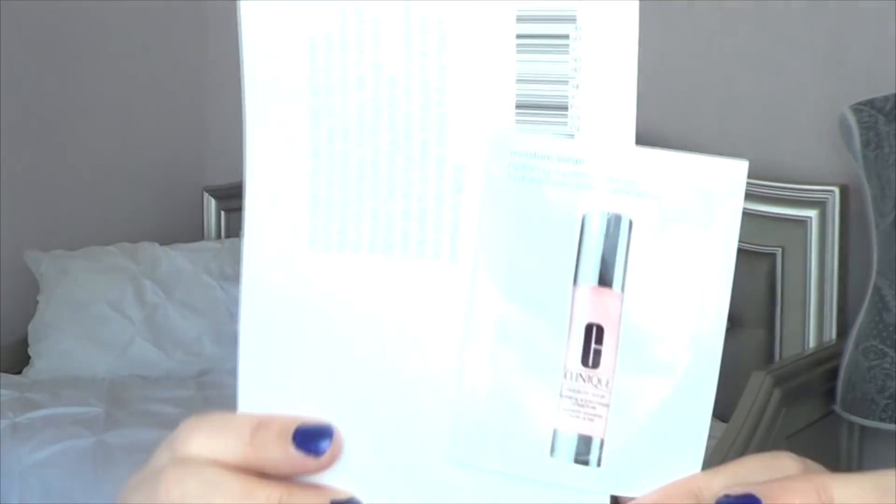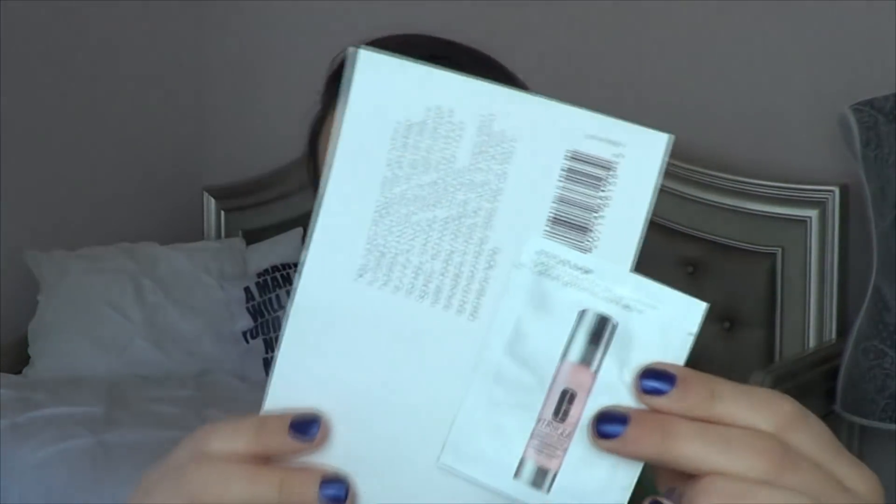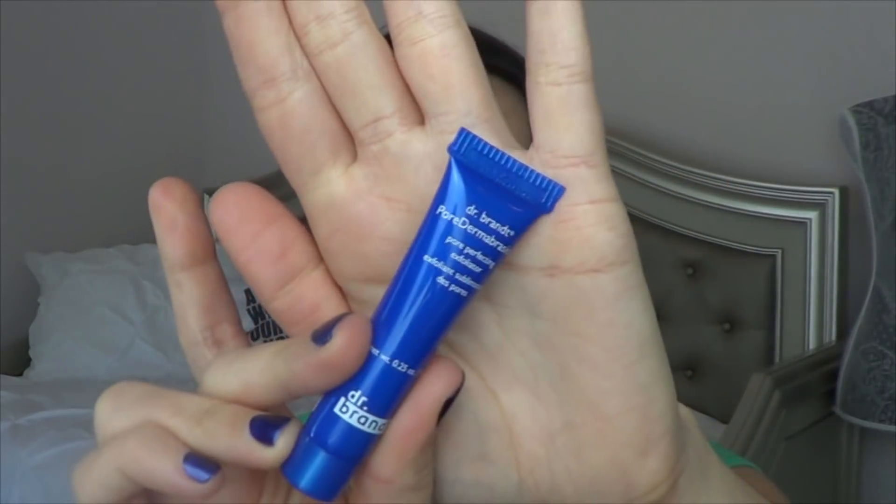Then I have from Clinique — this is the Moisture Surge Hydrating Supercharged Concentrate. It's kind of weird that it fell off the card, but that isn't cruelty-free either. I'll definitely give it a go though. Then we have from Dr. Brandt — this is the Pore Dermabrasion Pore Perfecting Exfoliator. So we have an exfoliator to try. I wonder if this is a chemical exfoliant or a physical one — we will see, I'll let you guys know next week.